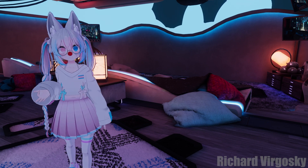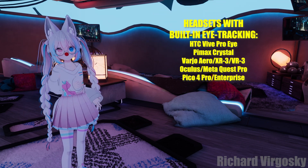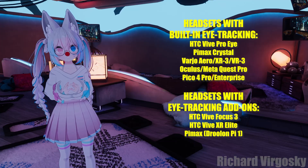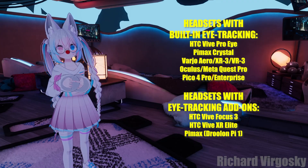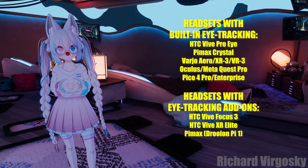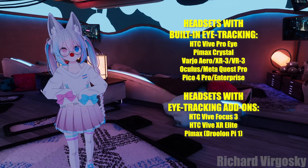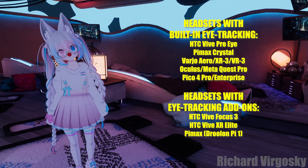Now we can talk about eye tracking hardware. Here is a list of all supported headsets with built-in eye tracking modules. There are also several headsets with eye tracking add-ons that can be purchased separately. As you can already see, the list of headsets is quite long. In case a new headset or eye tracking device is released, I will include the list in the description and do my best to keep it updated, so make sure to check if there's anything new.